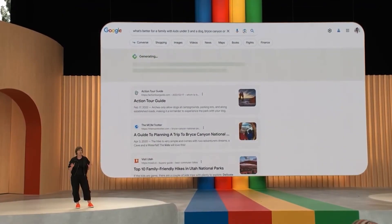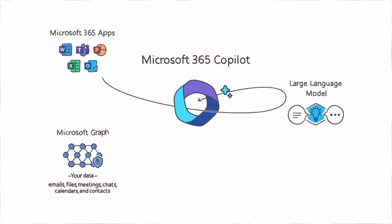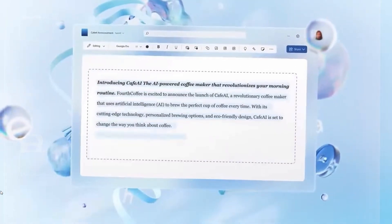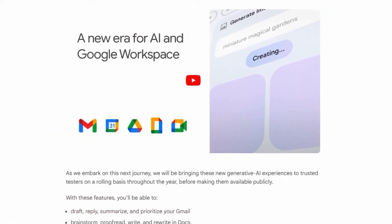These AI innovations, including Duet AI and Microsoft 365 Copilot, are set to usher in a transformative era in productivity and collaboration software. They enable users to interact with software using natural language commands, effectively reducing the friction between humans and technology. Over time, these innovations are expected to yield substantial productivity benefits.